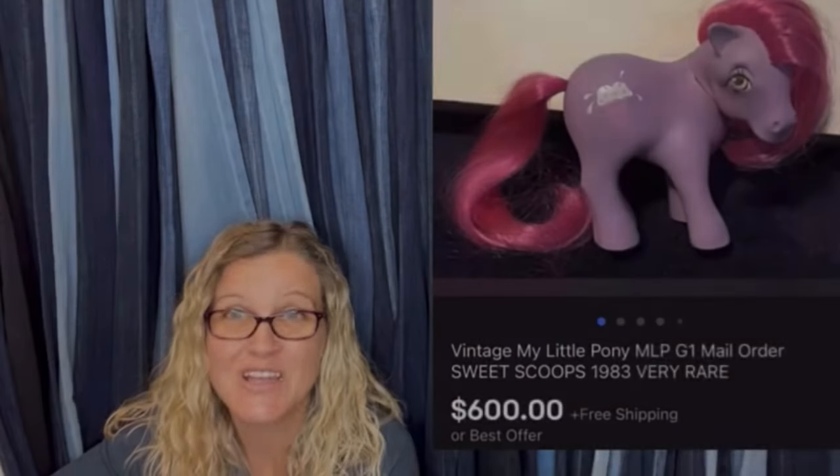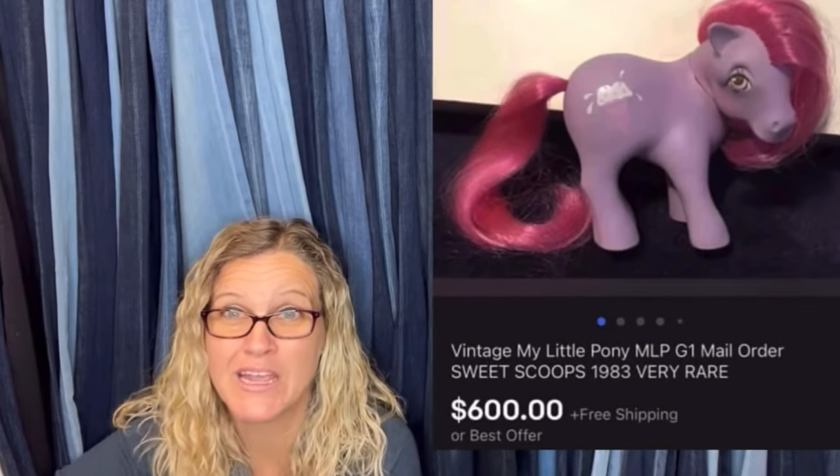Time for a dollar — $600 for a My Little Pony. Amazing, right? All right, let's get started.